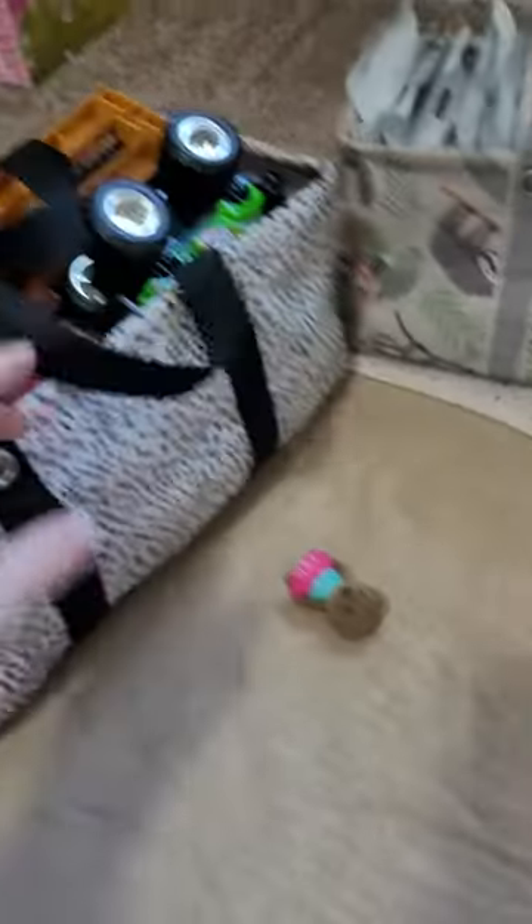One is the Tiny Utility Tote and the other is the Littles Carry All Caddy. I'm going to flip this around so that you can see them. These are two of our Tiny Utility Totes, and as you can see, they are nice and durable — they can hold a ton.